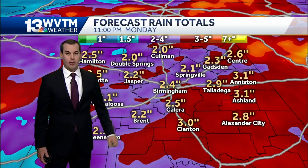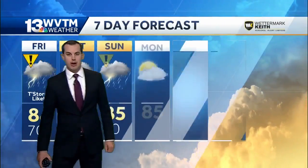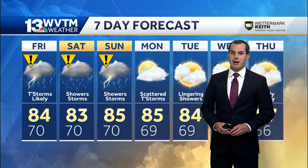Overall rainfall totals between now and Monday night still look to be between two to three inches in most spots. That's welcome rain since we've been dealing with such dry weather over the last couple of weeks. Those drought conditions have crept into portions of central Alabama, but they won't be around much longer.